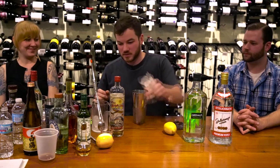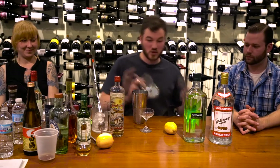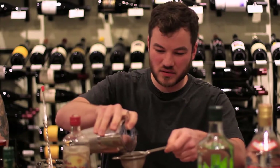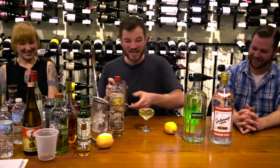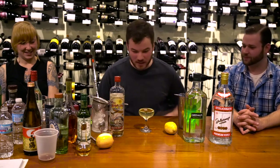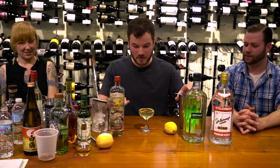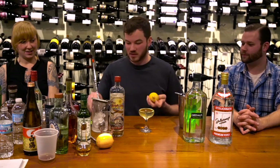Stir that bad boy in. Using a combination of strainers — normally I would do this because it would be shaken, but I still find it's a very effective way of keeping the ice chips out of your drink. I've got a Hawthorne strainer and a fine metal sieve here. If you want a nice clear drink, that's a great way to go.